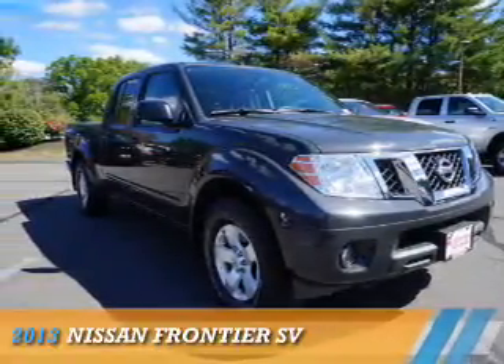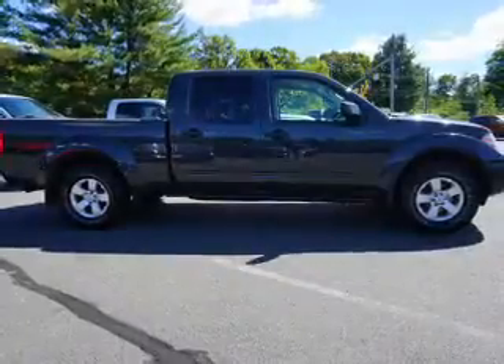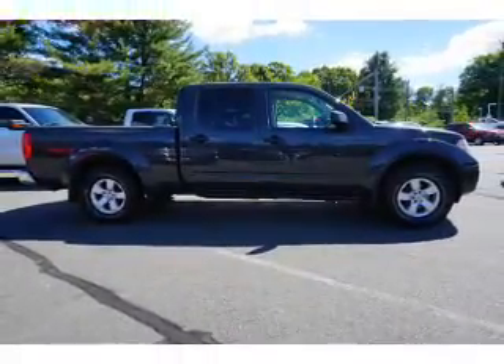Presenting the 2013 Nissan Frontier. It's powered by 4-wheel drive, a 4-liter 6-cylinder engine, and a 5-speed automatic transmission.